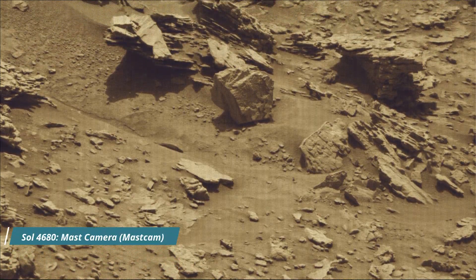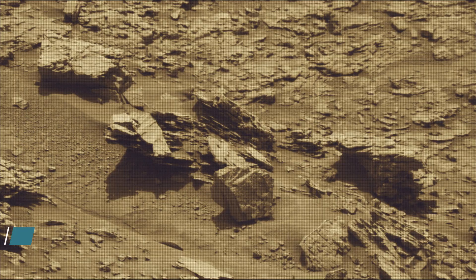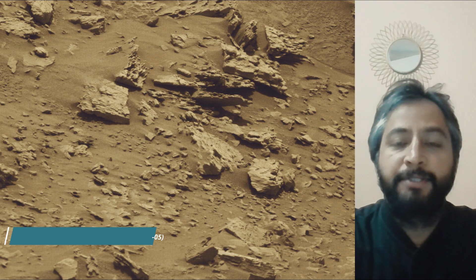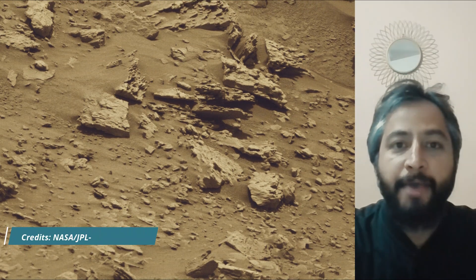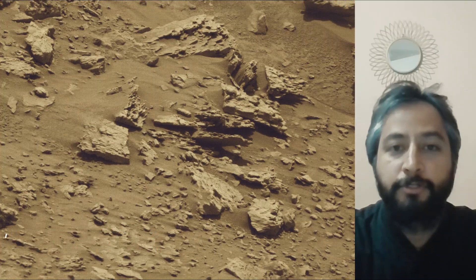Hello friends. Curiosity sol 4680. MastCam, hazard avoidance camera (HazCam), and the navigation camera (NavCam). These images were taken by MastCam, HazCam, and NavCam on board NASA's Mars rover Curiosity.